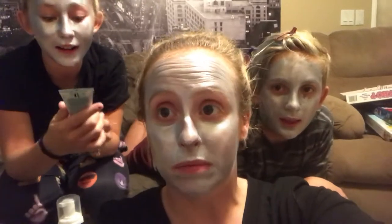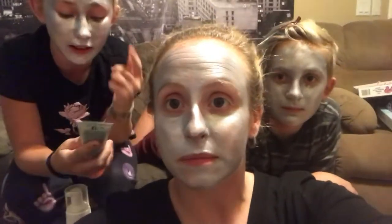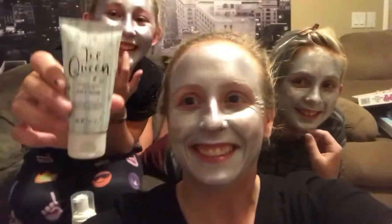Hi everybody, we are here today testing out some more products. Alexa, tell us what we're doing. First we used the cute foaming face wash and washed our faces with it — it was very refreshing. And on our faces right now is the Ice Clean Feel off mask. You have to leave it on for 20 minutes and then peel it off.